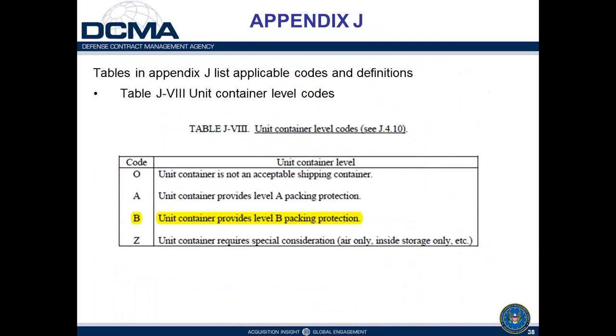The unit container level code indicates the level of packing the container meets. In this case, a weather-resistant fiberboard box meets a Level B packing requirement by definition, per the table C2 guidelines in Appendix C, where the ASTM D5118 fiberboard box is identified as a Level B pack.